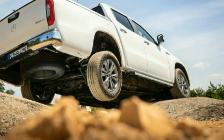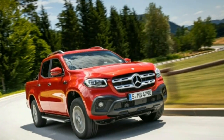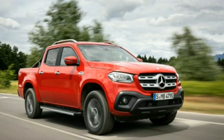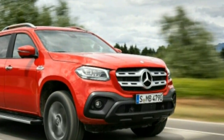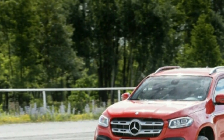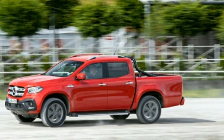Behind the cab, the truck bed can be dressed up with a surprisingly large number of accessories — tonneau covers, hardtops, and roll bars among them. Personalization is a major point of emphasis for the Mercedes-Benz X-Class product team. Even without any of those extras, it looks good and is clearly a Mercedes from the front and contemporary at the rear.